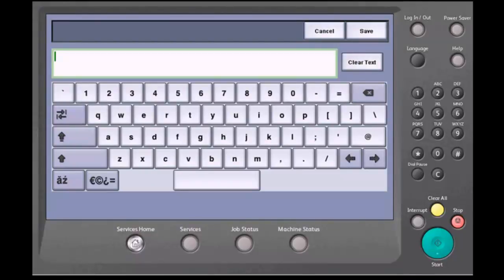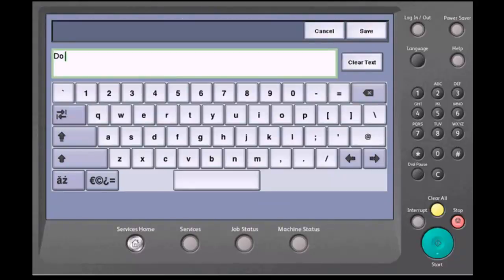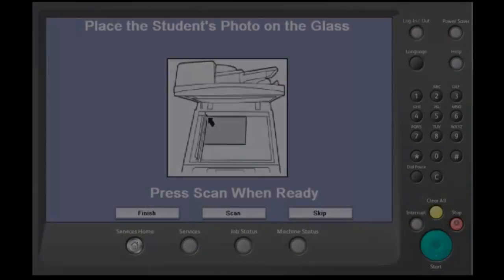This app will prompt a user to scan specific documents throughout the process and instruct the user whether to use the automatic document feeder or to place an item in a specific way on the glass. Upon certain scanned items, a user may be prompted to answer additional questions concerning the scanned content.